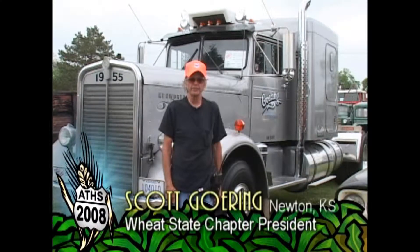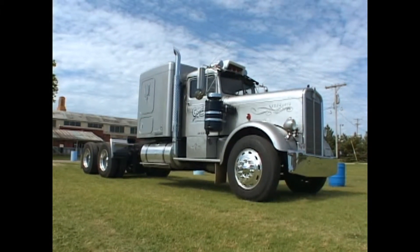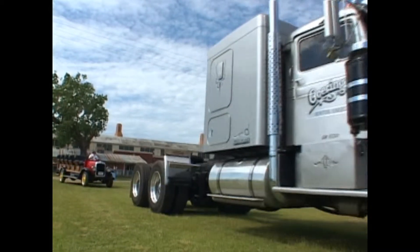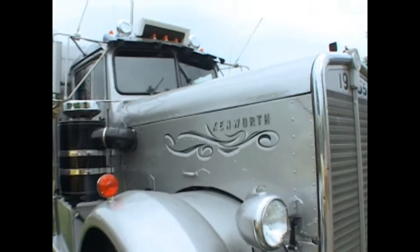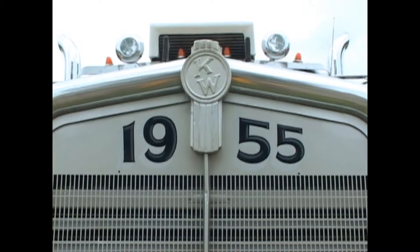Scott Gehring, Newton, Kansas, president of Wheat State Chapter. Got a 1955 Kenworth, had it for probably 30 years. First time it was completely wore out, rebuilt it using all used parts. Ran it about 25 to 30 years, then ended up rebuilding it again. The front end is original, the body itself is the original truck, and the color has been original through the entire time we've had it. The front ends have been changed, the rear ends have been changed, and the engine's been updated. The radiator was specially built to handle cooling for the bigger engine.